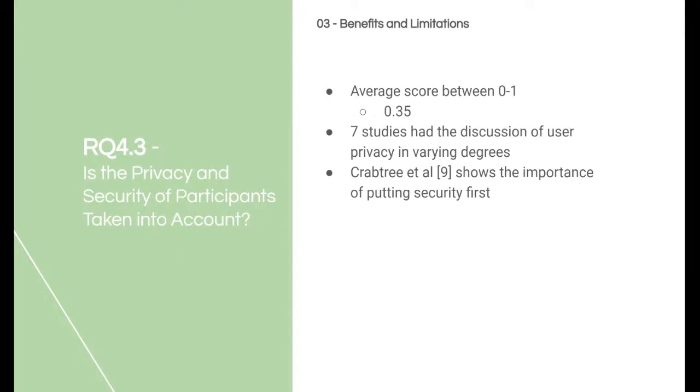The security and privacy for the patients were a concern as well, where it is shown within the quality assessment that this has not been a priority for most of the articles, with the discussion of privacy averaging about 0.35 out of 1. Some of the studies have mentioned that security will be a part of their future research. However, in today's age, security should definitely be one of the priorities based on the guidelines for GDPR and results produced by Crabtree et al.